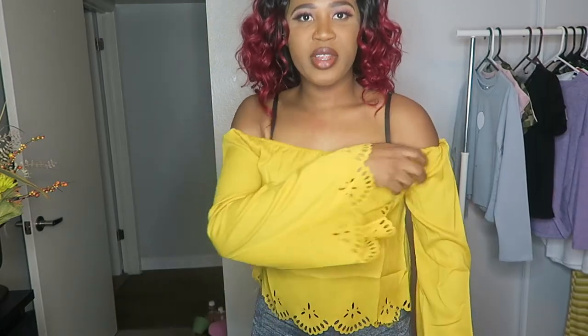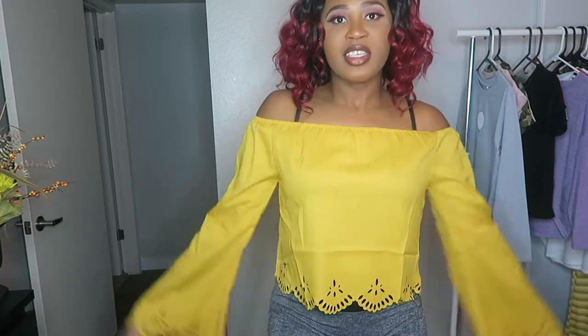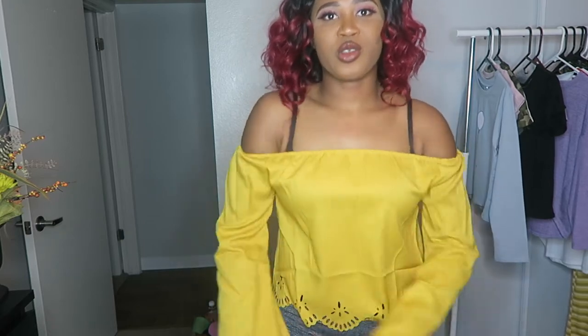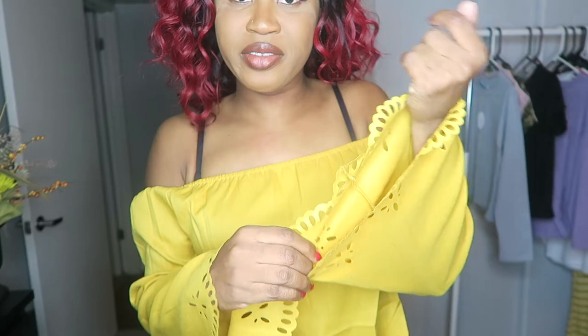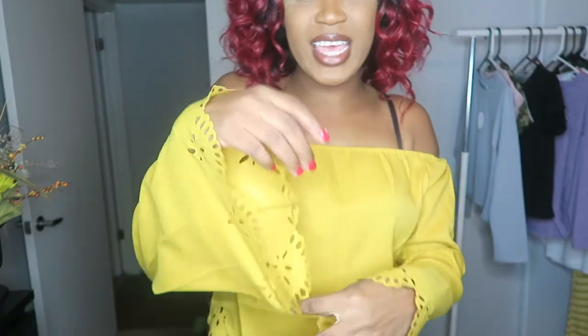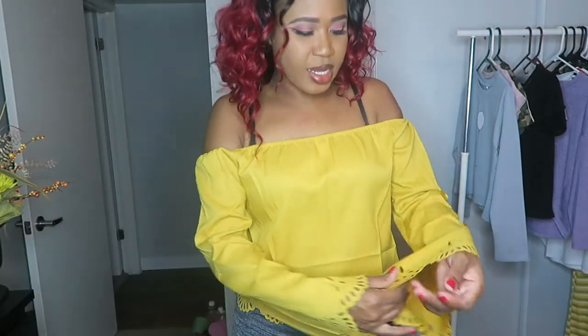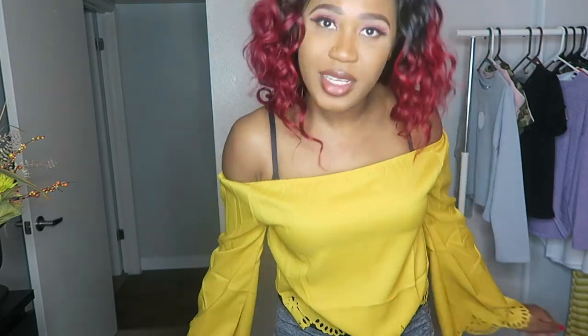Remember those pants I showed earlier in the video? I got them to wear with this top — how cute is this? It's an off-the-shoulder style. It's a little big on me but I like it that way. It's super cute and I could even tuck it in.